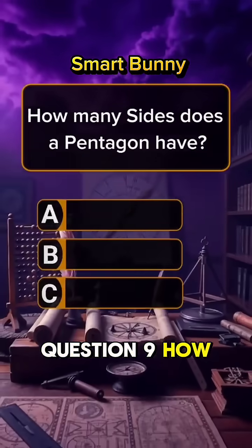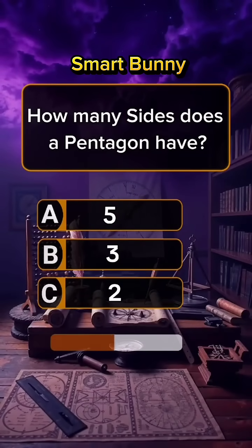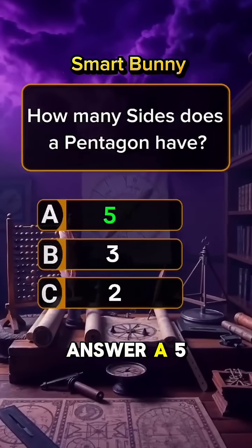Question 9. How many sides does a pentagon have? Answer A: 5.